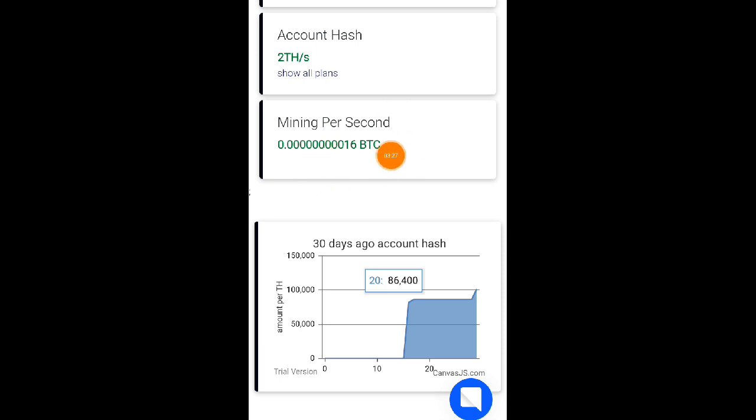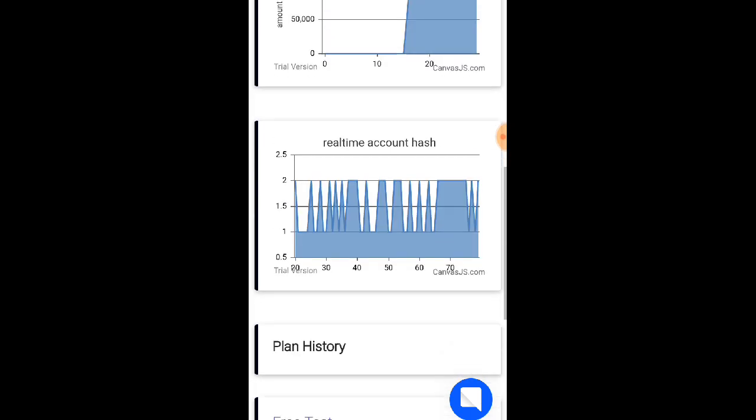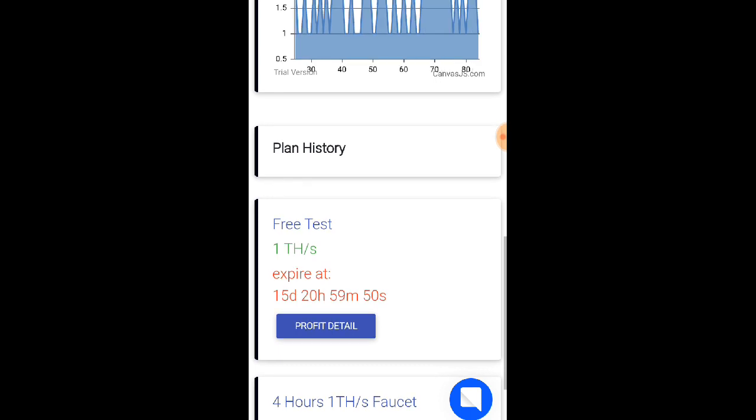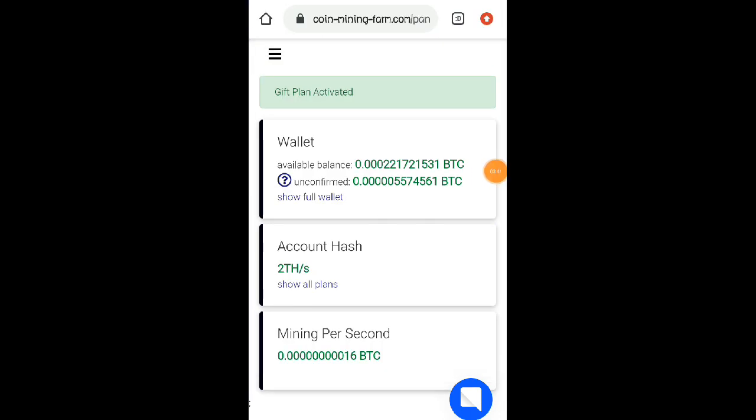So mining per seconds natin is 16 sa 2G. Napaka bilis po ng mining nila dito. Ito po yung plan natin — 15 days na lang po siya bago mag-expire. At pwede na rin ulit po tayo makapag-free test. Unlimited po yan.